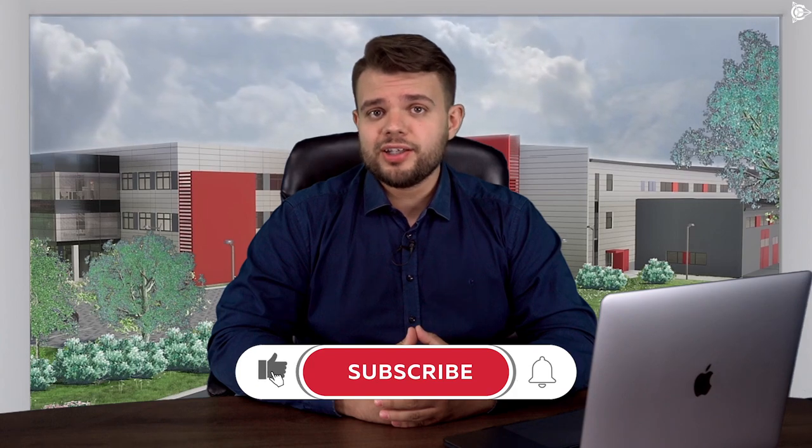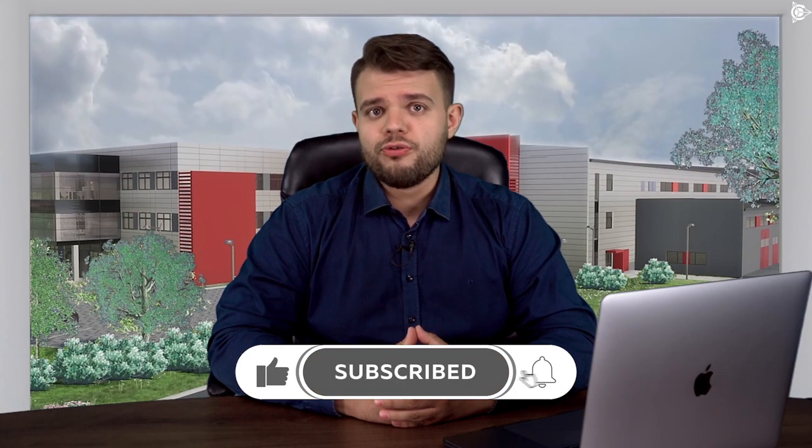Hello, dear viewers of the channel Dunovsmotors and participants of the Sovelmash project. The main news of the past six months is the start of the preparatory activities for the construction of the design and engineering department, the CZ Technopolis Moscow.